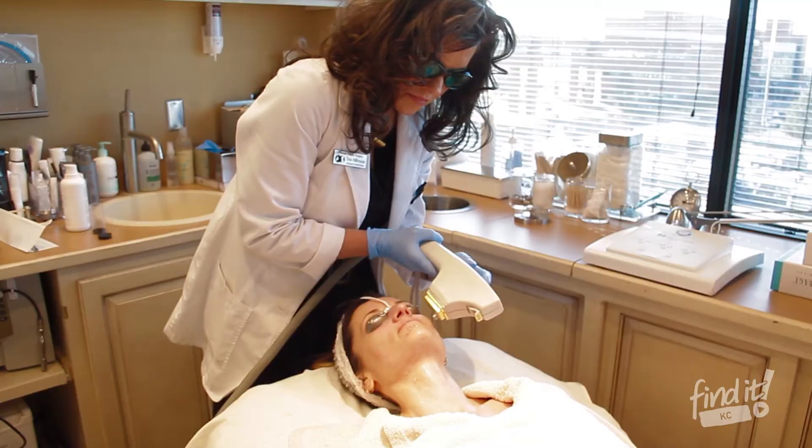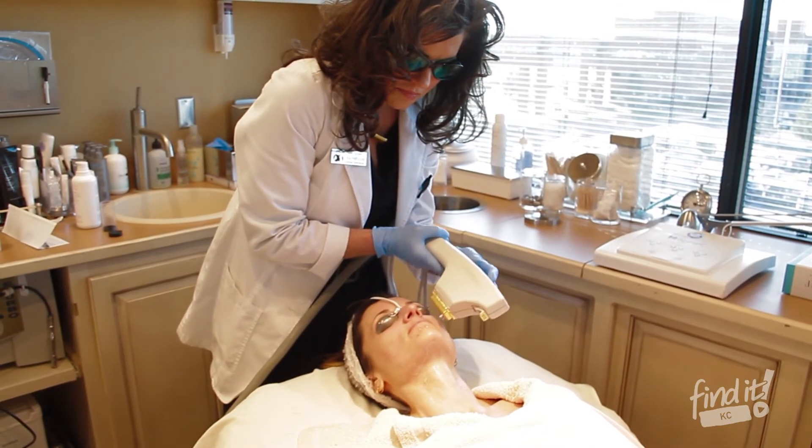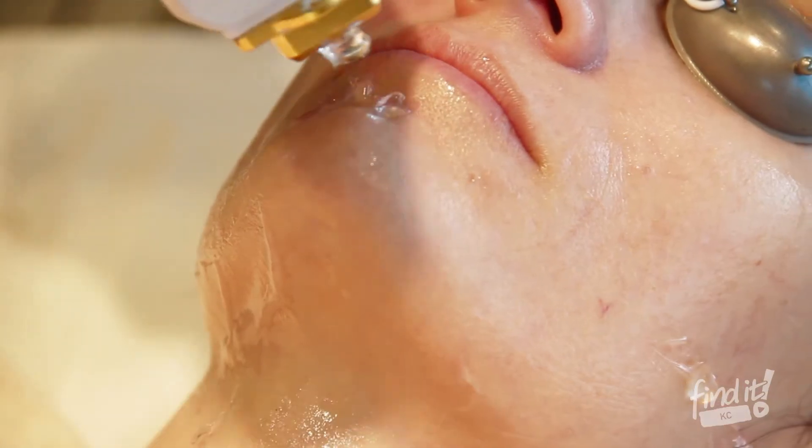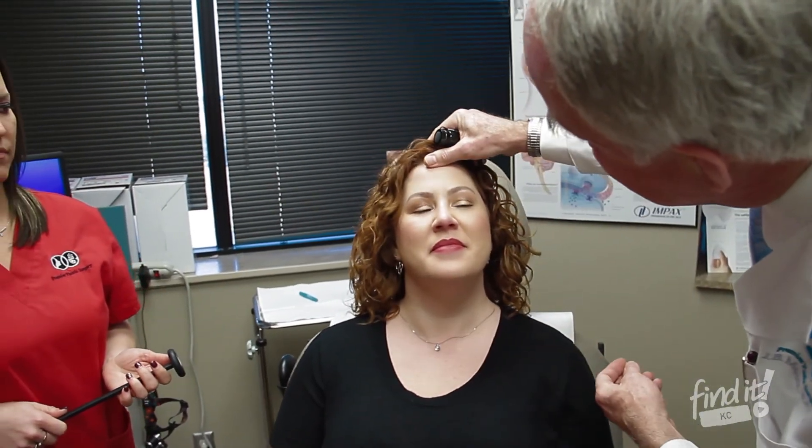We hear this phrase 'life-changing' over and over again — that's the standard phrase. It changed my life. My children don't recognize me because I'm happy now, I'm smiling, I'm able to go to work and my work is so happy with me. I'm so happy — I haven't had a migraine headache in months.